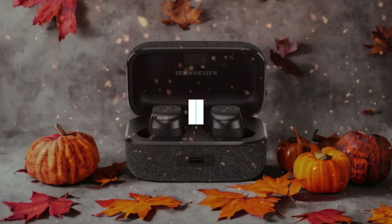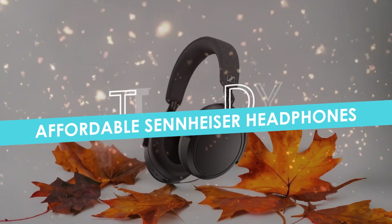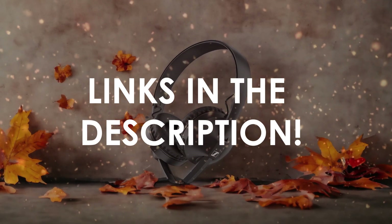In this video, I will help you find the best affordable Sennheiser headphones in 2024. Links to all the products we mention in this video will be listed in the description. Let's get started.